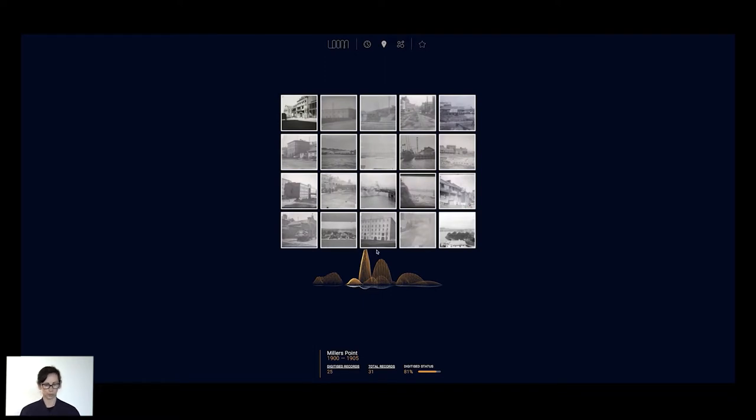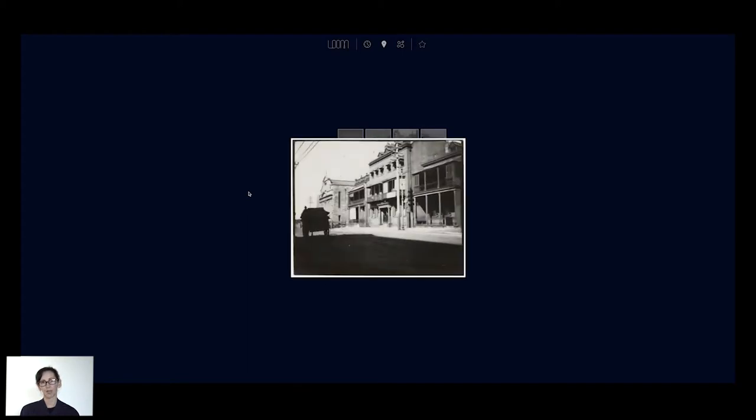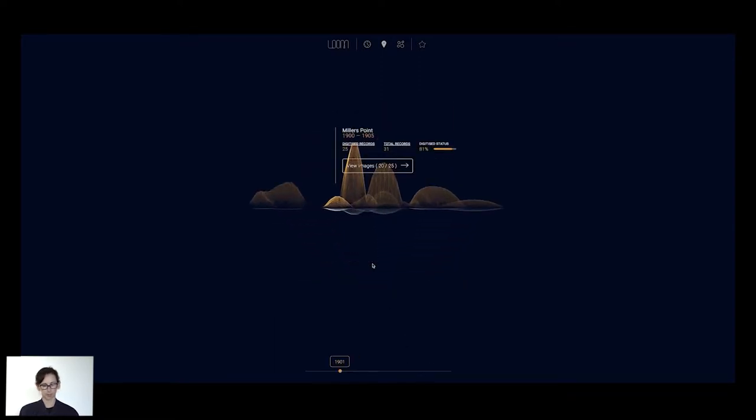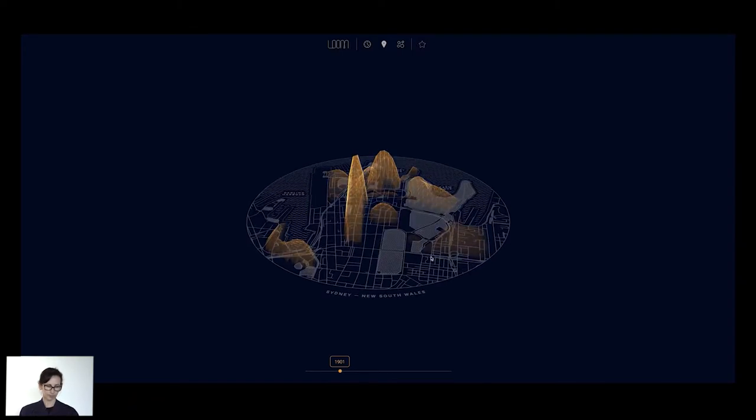Again, no search — just exploration. It might be through the tags and subject headings, or through starring and favouriting certain items and coming back to them. But for us it was a really interesting and very new way to look at our collection.